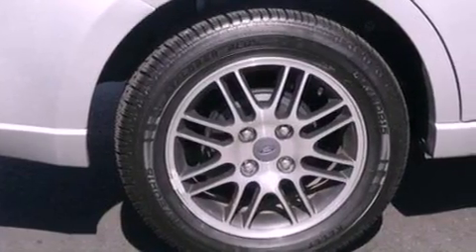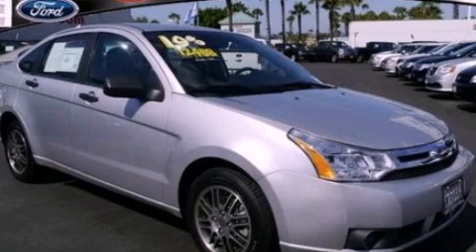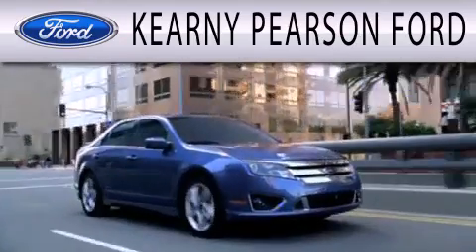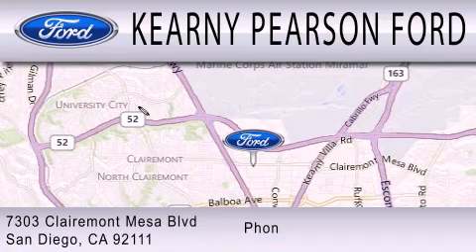This vehicle is sure to sell fast. Call and arrange your test drive today. Kearney Pearson Ford is dedicated to doing everything possible to ensure that the experience you have selecting your next vehicle is as pleasant as possible. We are located at 7303 Claremont Mesa Boulevard in San Diego.